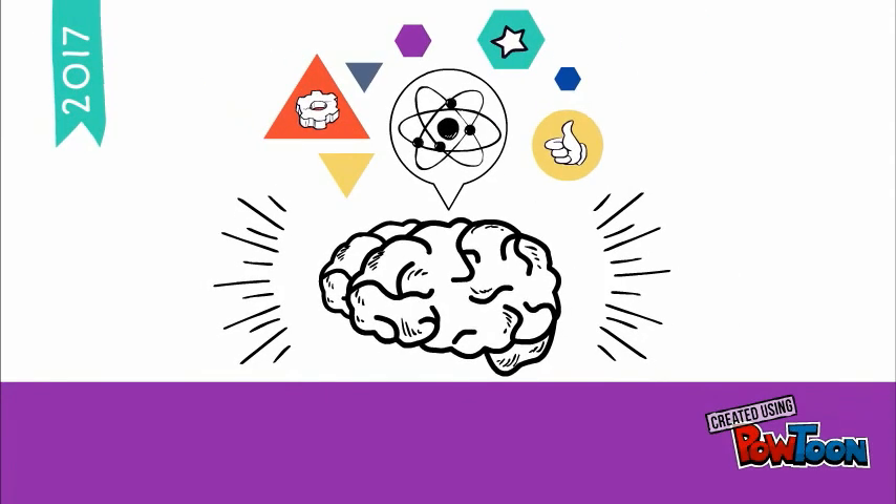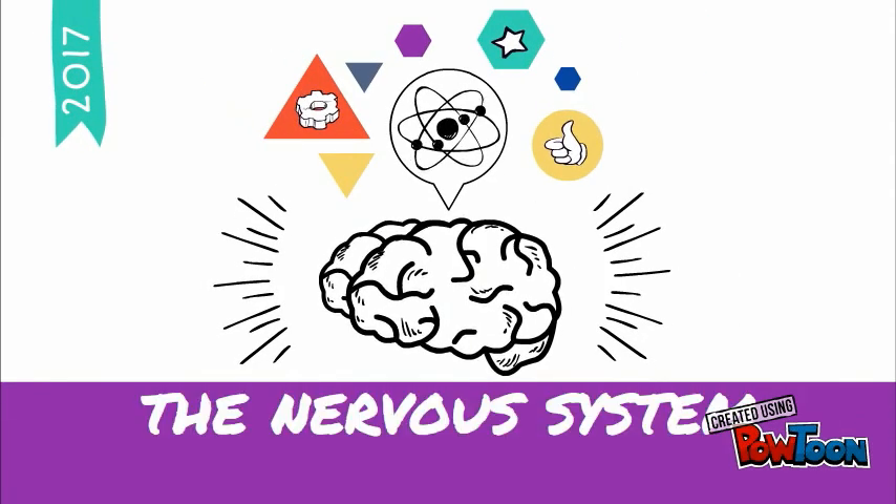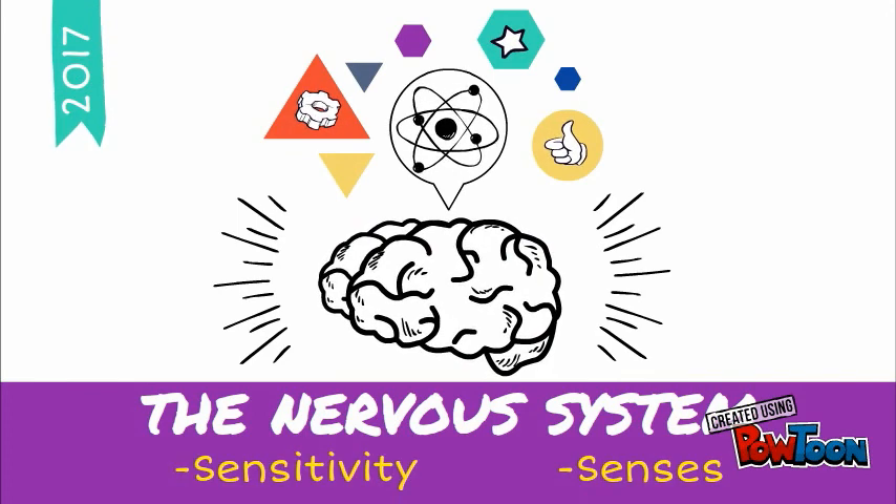Hi there, students! We are going to start with unit number one, the nervous system, and we are going to study sensitivity and senses. Let's start!